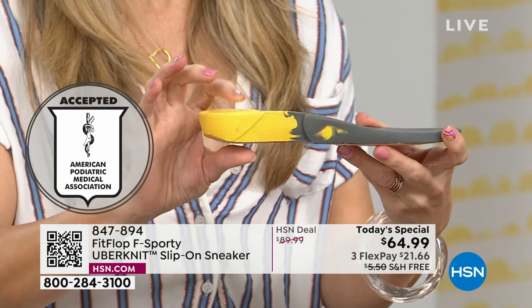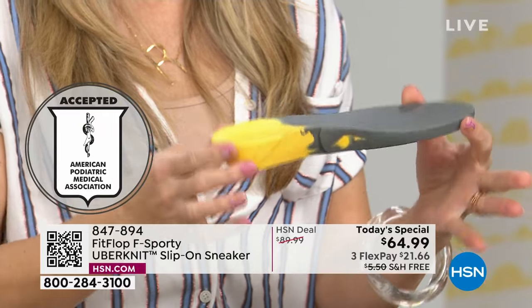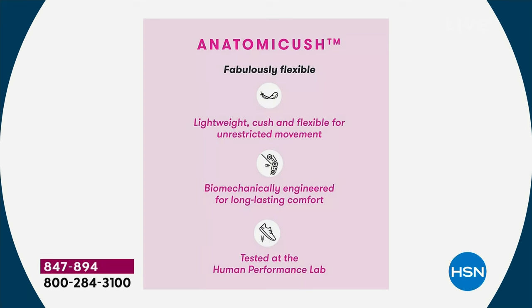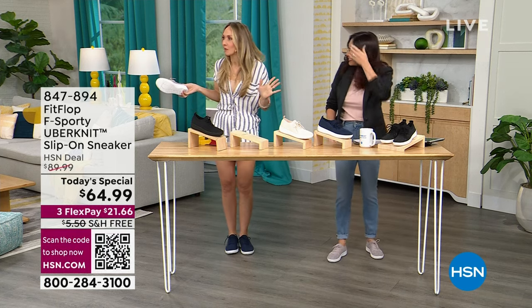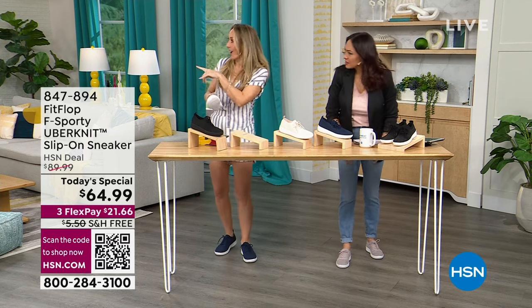That lift is to properly align your foot for the correct strike pattern as you walk, helping to diffuse pressure and absorb shock. These are feather-light — you'll get the box home and think there's nothing in it. The today's special at $64.99 is on free flex pay at $21.66. These are one of the few FitFlops that are year-round — we're known for sandals, but you can wear these in summer without socks.